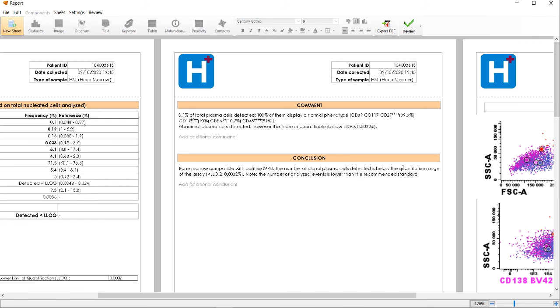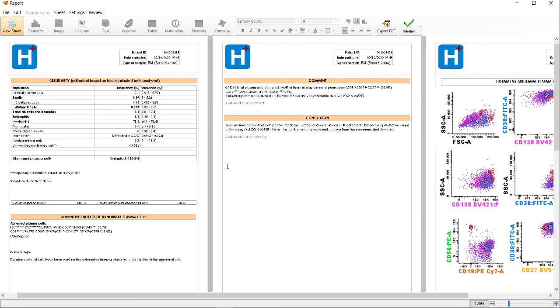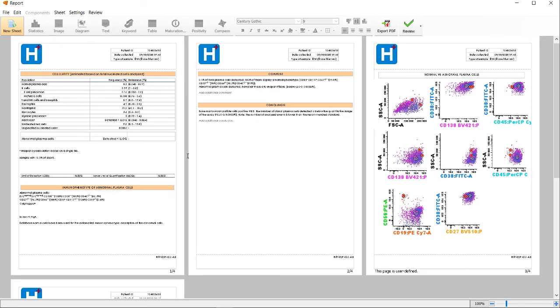In this case, there is a warning flag about the number of events — it does not allow reaching the required sensitivity because it is below the recommendation. In this automatic report, besides the MRD level and the diagrams, we can see other things that could be relevant information about the sample, such as whether it was hemodiluted, whether the bone marrow is regenerating, or even technical problems highlighted — all of which can have a total impact on the feasibility and quality of the result. With this automatic reporting, we save time, we standardize our results, and we facilitate the communication of results between the lab and the clinicians, ultimately improving the quality of care for our patients.